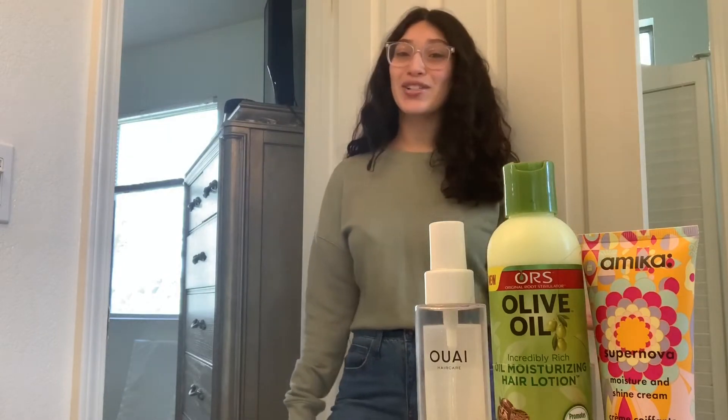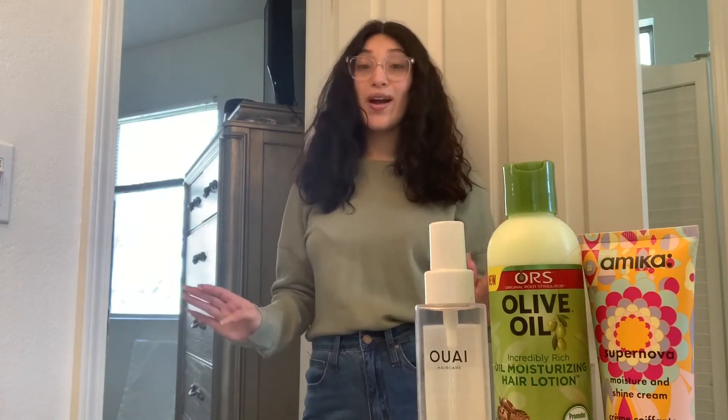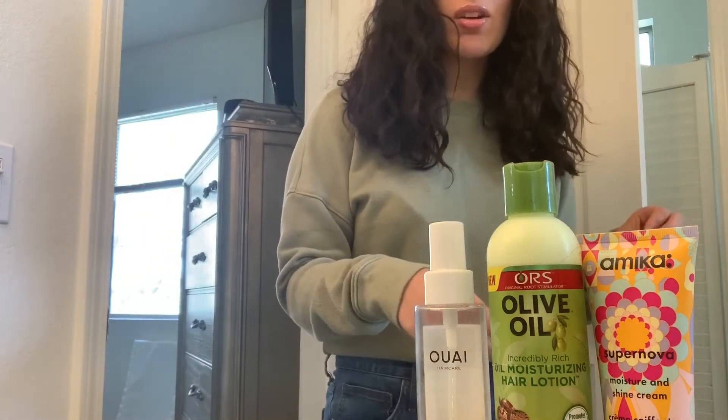If you guys are interested in seeing how I turn my natural hair more manageable and more cute-looking throughout the day, then keep on watching. I am on a time crunch — I can hear my baby waking up just a little bit, but that's all good.